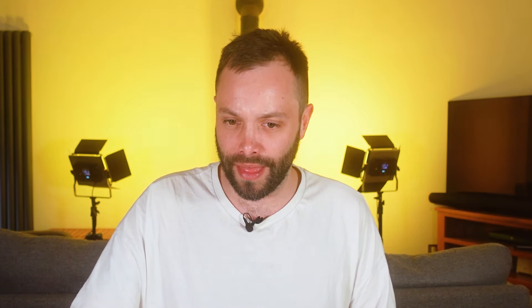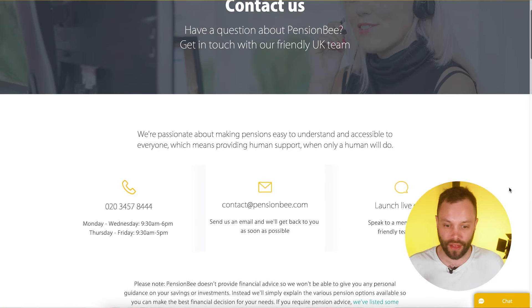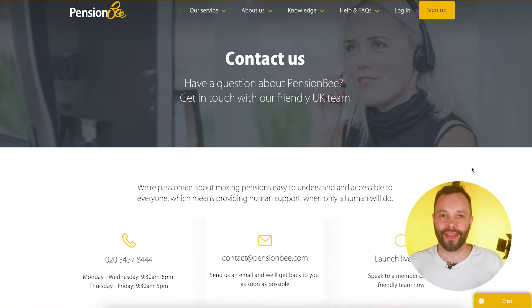PensionBee's customer support is strong. They have chat throughout the site, a dedicated beekeeper assigned to you, and a beehive hub. They've clearly thought about customer service and support, and they know their stuff about pensions — giving real comfort as you build your pot. Many other robo-advisors can be quite hard to reach by phone, but not here. We scored their customer support five out of five.